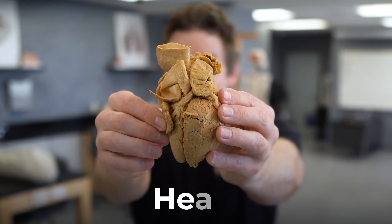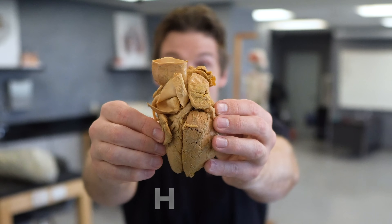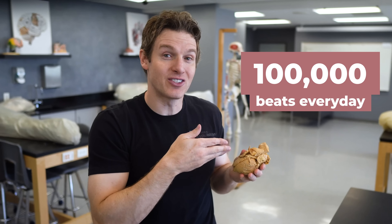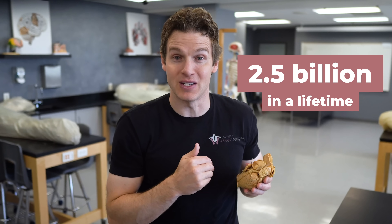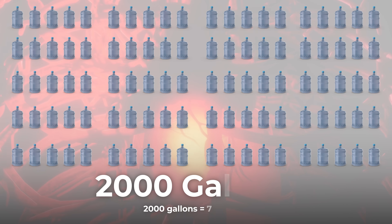This incredible organ that you're taking a look at right here — the heart — is one of the most tireless organs in the human body. It pounds out over 100,000 beats every single day, which equates to more than 2.5 billion beats in an average lifetime, all while pumping around 2,000 gallons of blood through an extensive network of blood vessels. However, the most incredible characteristic of the heart is its ability to adapt and get stronger with exercise.